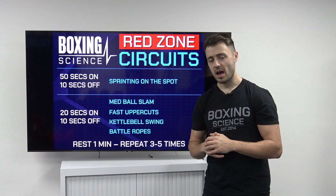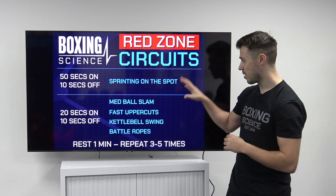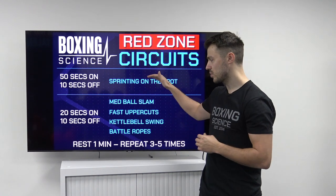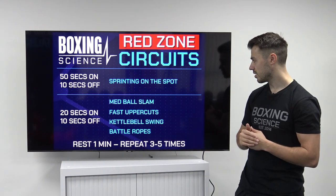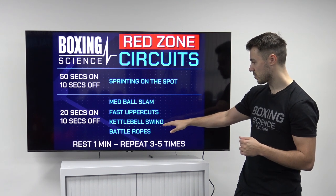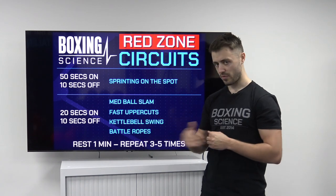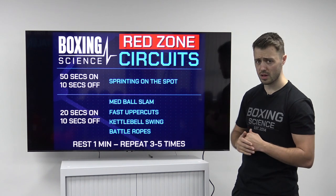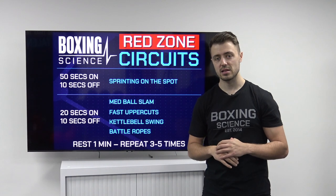The next Red Zone circuit has a very similar layout with a 50-second preloader of sprinting on the spot before going into Tabata style. We've got med ball slams, fast uppercuts, kettlebell swings, and then battle ropes to finish. Rest for one minute and then repeat the full circuit again, starting off with sprinting on the spot.